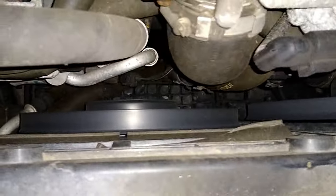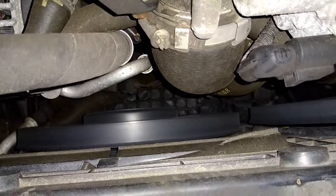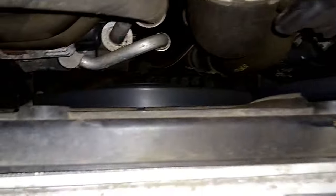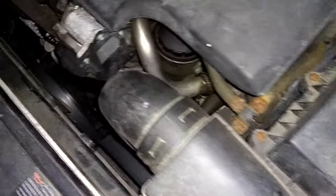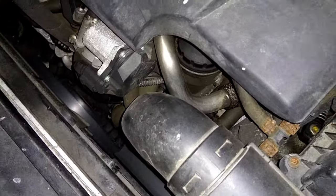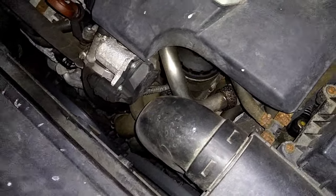It makes the exhaust very hot as a result of the regeneration. You may hear that on your car with the DPF, but it isn't anything to worry about, and after a few minutes that will go off.